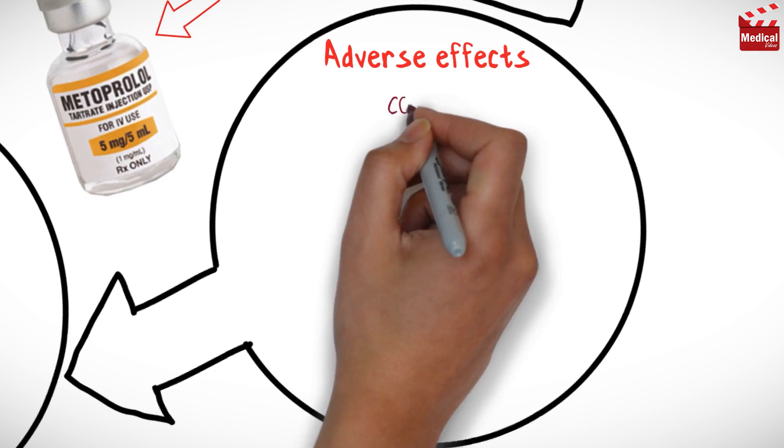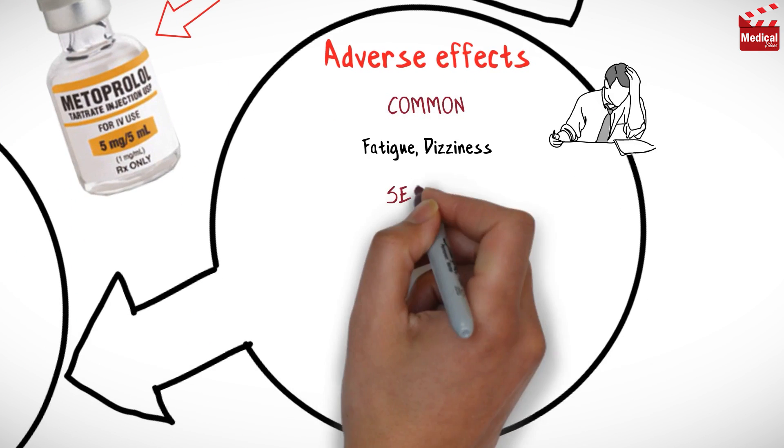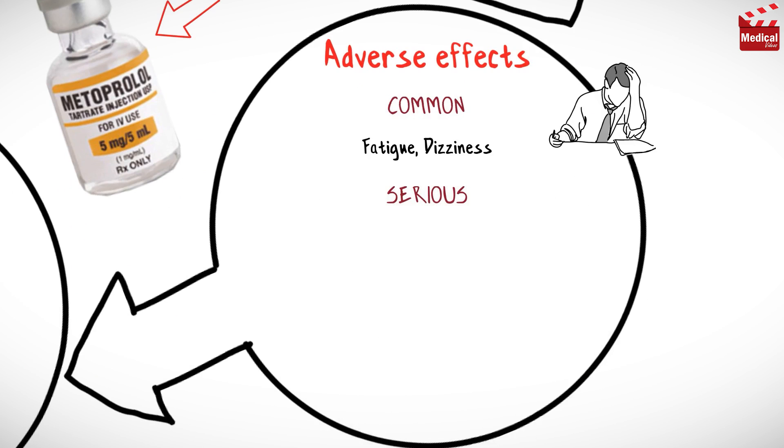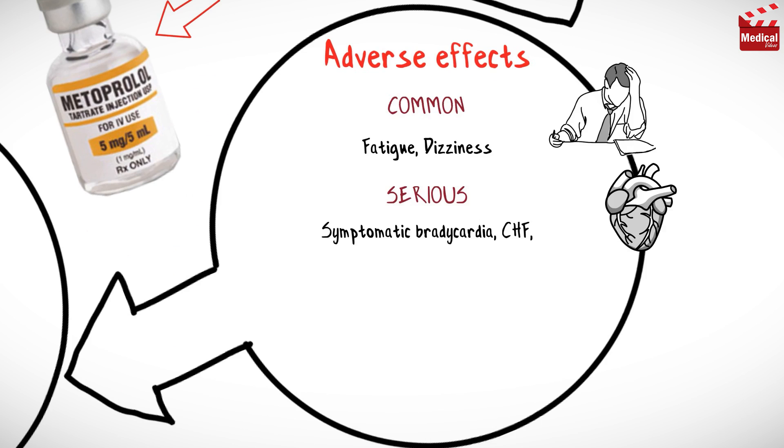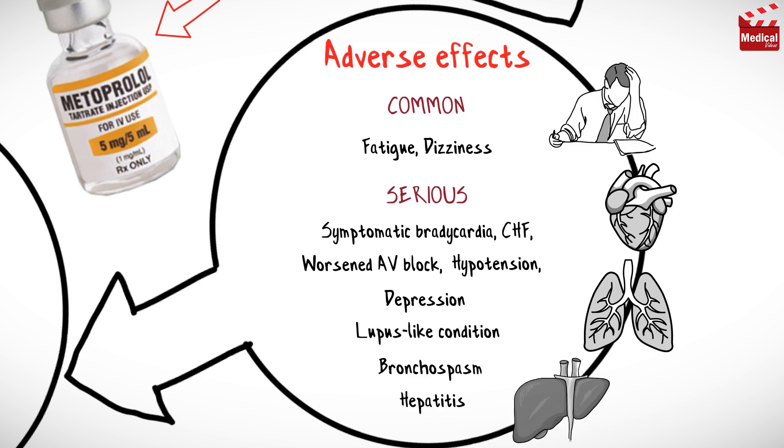Common adverse effects of metoprolol are fatigue and dizziness. Serious adverse effects that may occur include symptomatic bradycardia, congestive heart failure, worsened AV block, hypotension, depression, lupus-like condition, bronchospasm, and hepatitis.